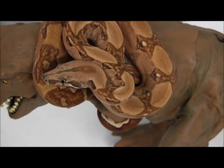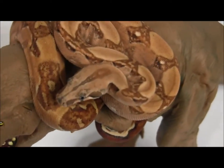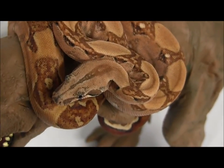This is one of our beautiful small salmon boas. These guys make fantastic pets and this one is exceptionally beautiful with lots of pinks and reds to them.